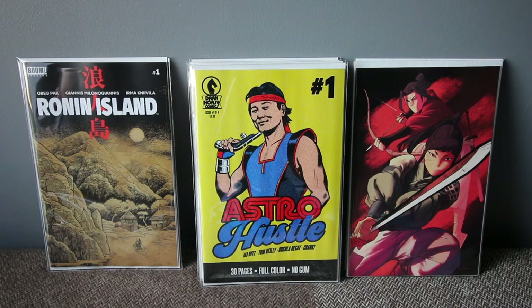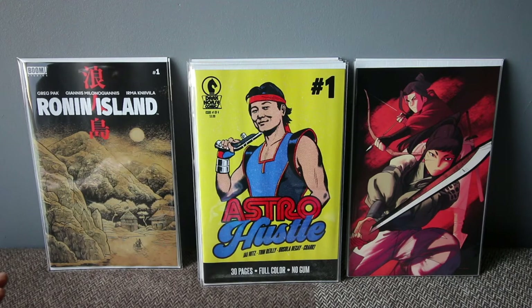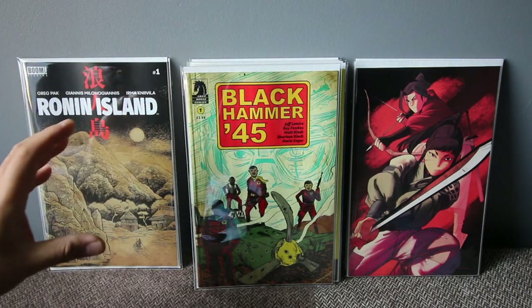This one is from Dark Horse Comics — it's a mini series, issue one out of four, called Astro Hustle. I'm not sure why I picked up this particular cover; the main cover has a retro vibe feel which I thought I grabbed but apparently I picked this variant instead. The story is quite good — it's a sci-fi with a twist. Check it out if you're into that.